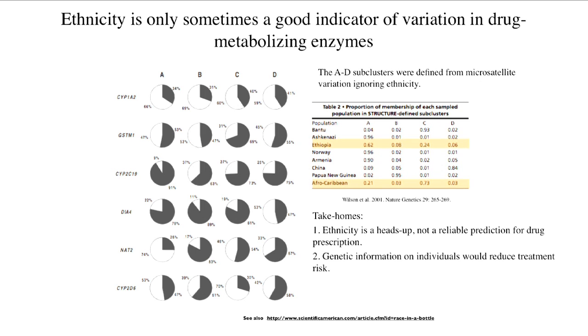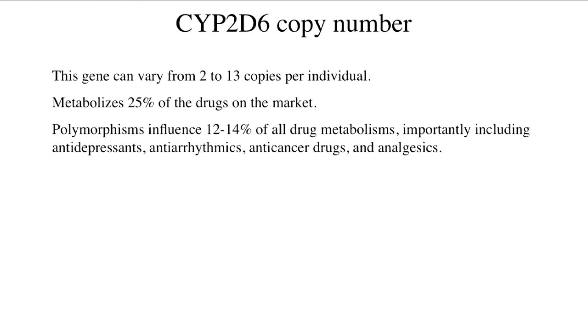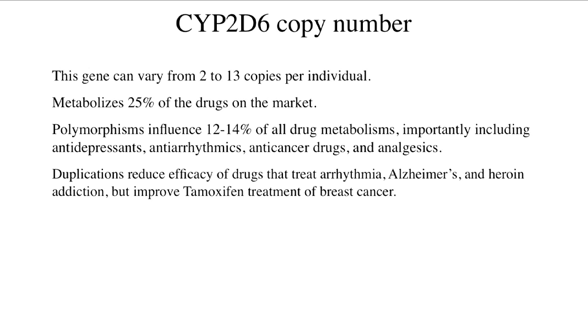Genetic information on individuals would actually reduce error here — these are the kinds of things one might want on a gene chip before prescribing drugs. There is copy number variation at our paradigm cytochrome gene: it can vary from 2 to 13 copies per individual. It metabolizes a quarter of all the drugs on the market. Its variation can influence 12 to 14% of drug metabolisms, including antidepressants, antiarrhythmics, anti-cancer drugs, and analgesics. Duplications reduce the efficacy of drugs that treat arrhythmia, Alzheimer's, and heroin addiction, but they improve tamoxifen treatment for breast cancer.